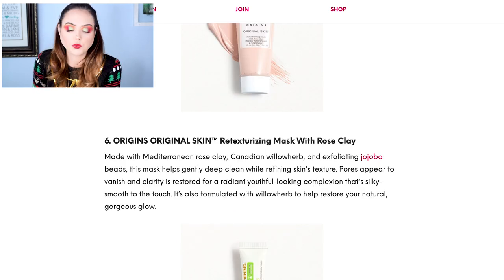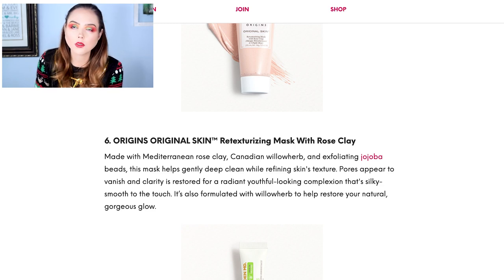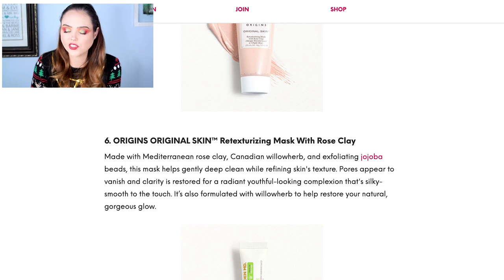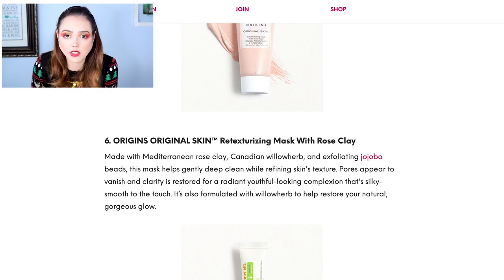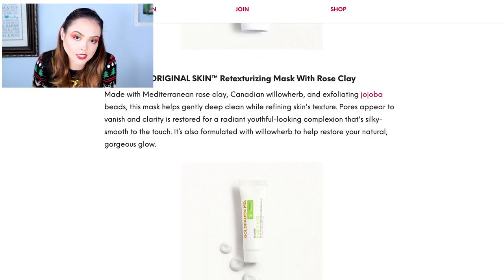We also have the Origins Original Skin Retexturizing Mask with Rose Clay. Since I've been more into skincare, it's probably not a bad product. I just feel like I always get masks, so I'm not really excited about it. I do like Origins a lot as a brand, so it wouldn't be a bad option. I'll probably receive it because if there's a mask, I normally get it — but it doesn't excite me.